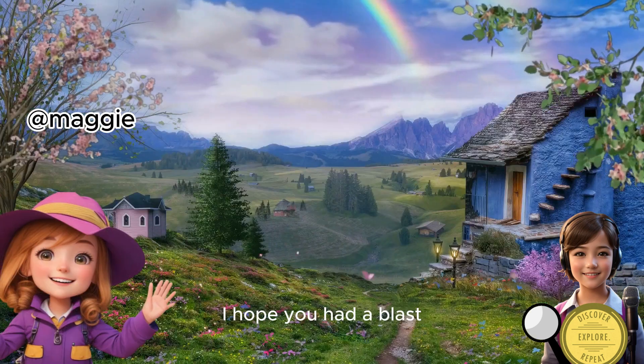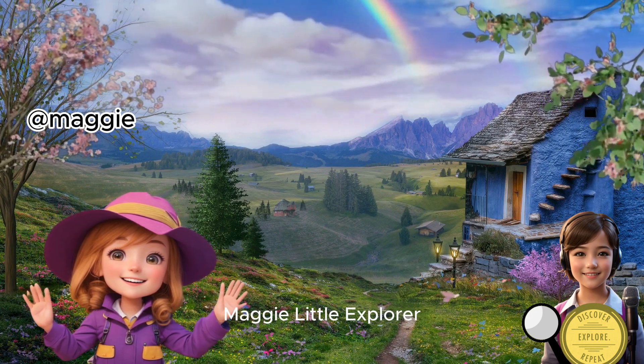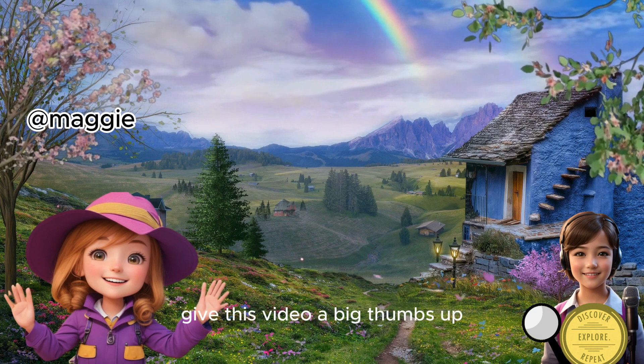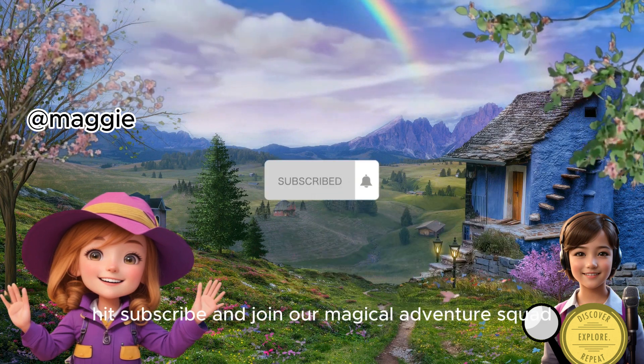I hope you had a blast exploring the colorful world of rainbows with me, Maggie Little Explorer. If you had fun, give this video a big thumbs up, hit subscribe, and join our magical adventure squad.